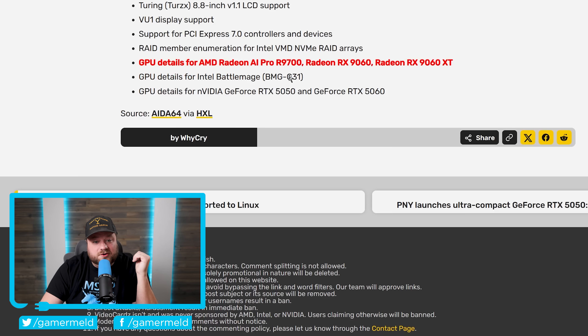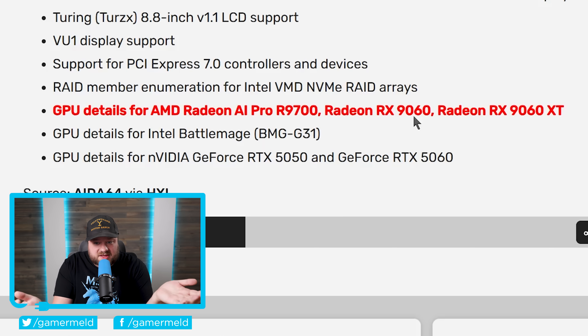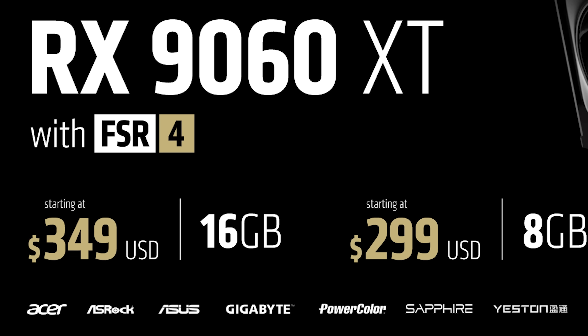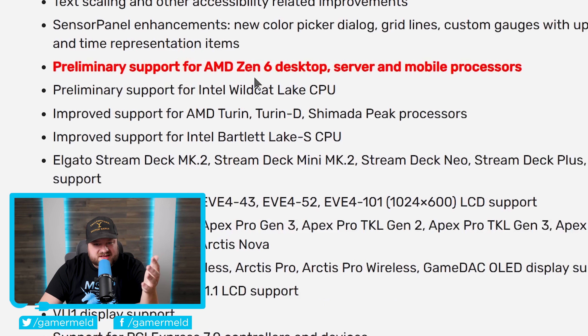They also added support for a new GPU: the AI Pro R9700 and the RX 9600 XT, but also an RX 9060 non-XT. We don't know too much about this GPU — it likely comes with just 8GB of memory, but hopefully it offers a higher memory option just like the 9600 XT. Given that they're also adding support for two GPUs already out, the RX 9060 is likely coming fairly soon.